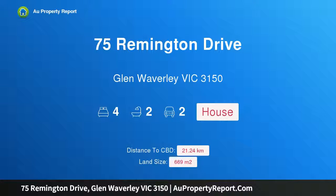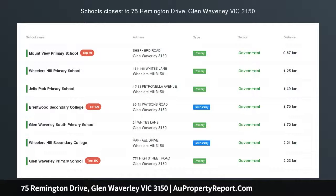Hi, I am glad to introduce 75 Remington Drive, Glen Waverley, Victoria 3150.